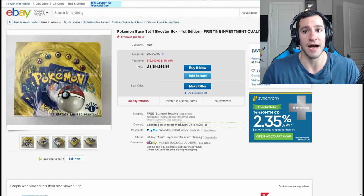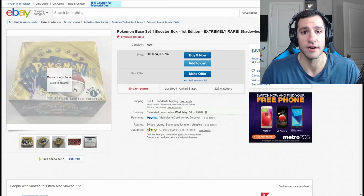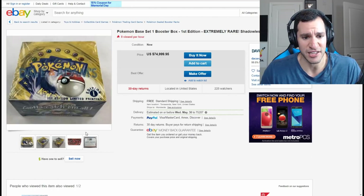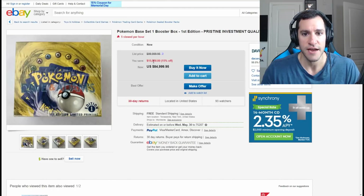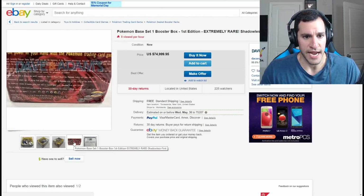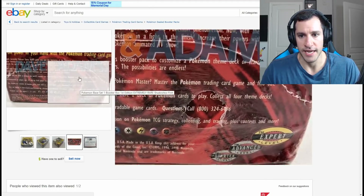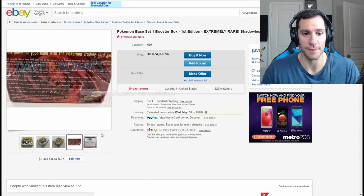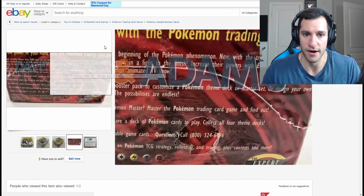I also found another one by Dave and Adam's — another First Edition booster box Base Set. It's pretty crazy that there are two of them they're selling. This one is probably not in as good condition because this one is $75,000 and the other is $85,000, with that one labeled pristine. And there it is — this one is actually partially opened up already, which is pretty crazy that it's still worth that much. But essentially the cards inside are still sealed, so you care about the cards.